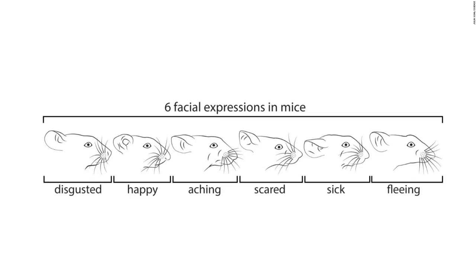The results, published this week in the journal Science, could advance how we understand emotions and their cues. First, the team stimulated mice to react in certain ways, so they could observe how their faces changed.